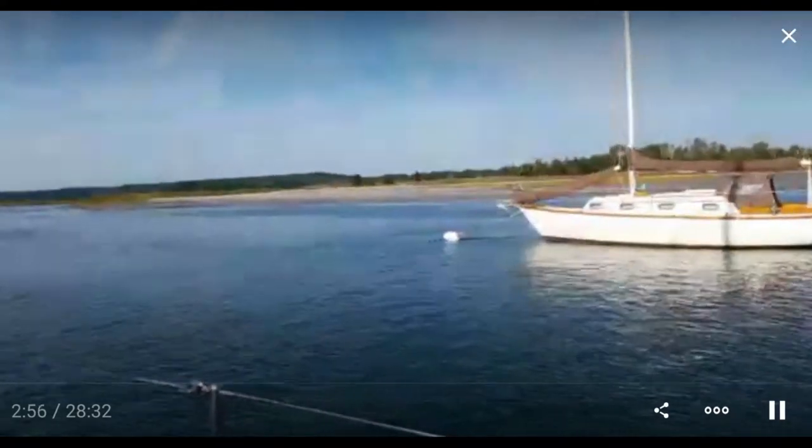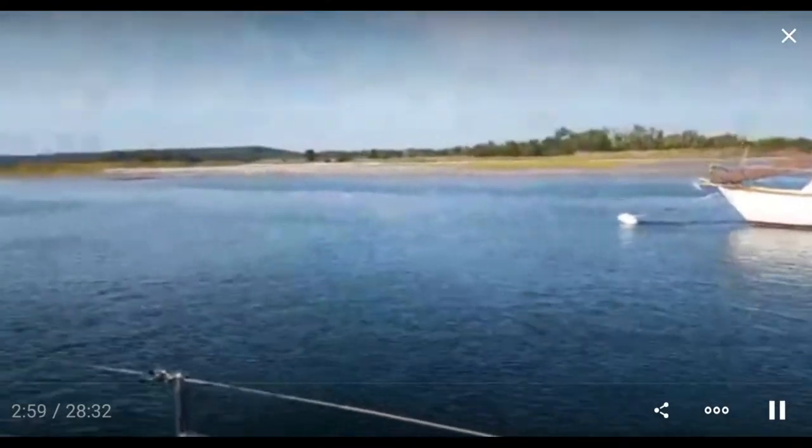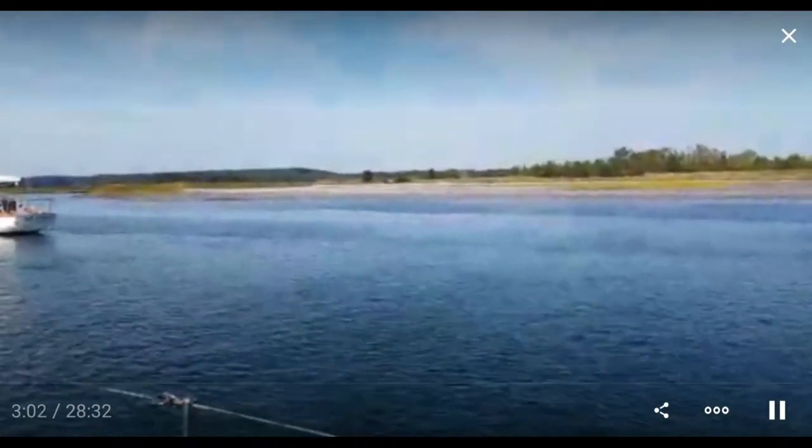We're getting a good view in this direction. I'm kind of sticking my head around, trying to look for the next buoy.